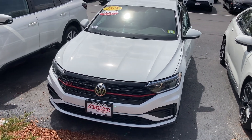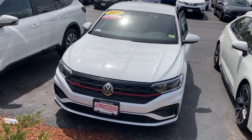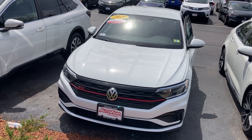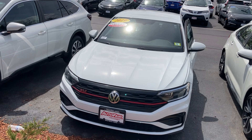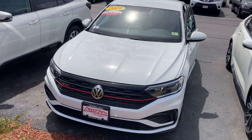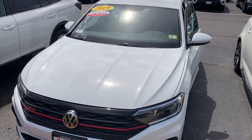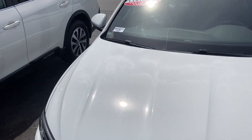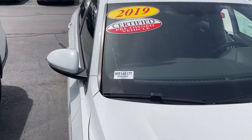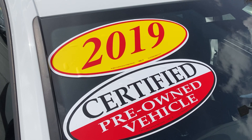Good afternoon Olivia, this is Sammy at AutoFair Honda. Alex at our BDC department at AutoFair Honda in Manchester asked me to make this short video for you for the 2019 GLI. It's a mint condition, beautiful looking car. The best thing about this vehicle is that it comes with a three-year, 125,000 mile warranty from the day of purchase.